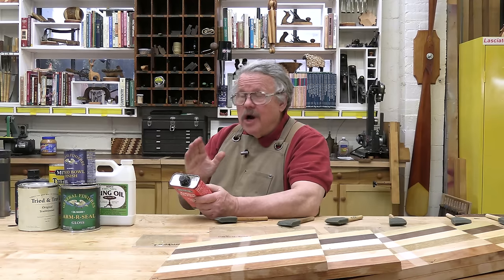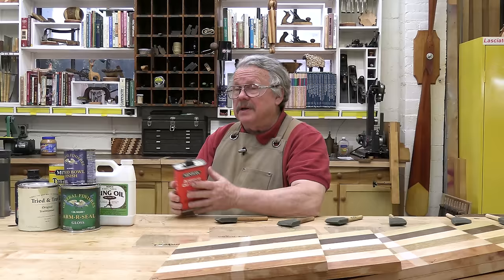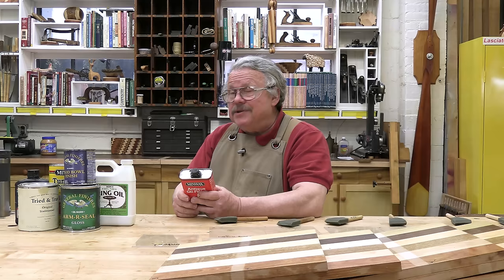Not too long ago, a group of woodworkers asked me what could be done to streamline their finishing tasks. They were plagued with an ever-expanding horde of chemicals and equipment and wanted to cut back. Was there a finish and a finishing technique that could be used for most finishing needs? And my answer was yes, there is, but you have to find it.